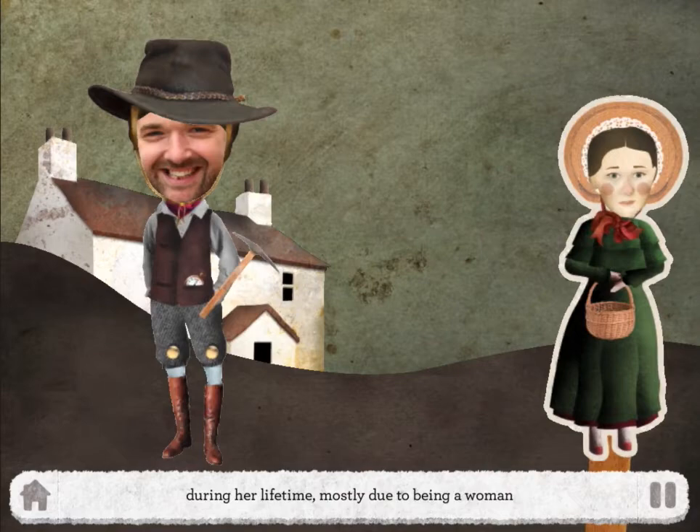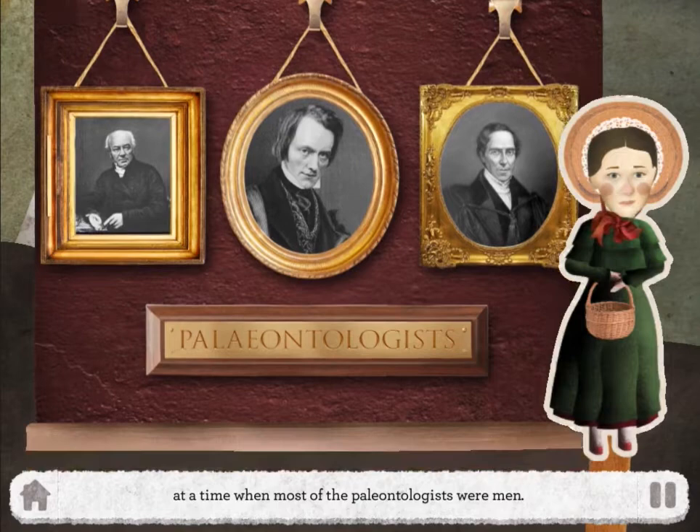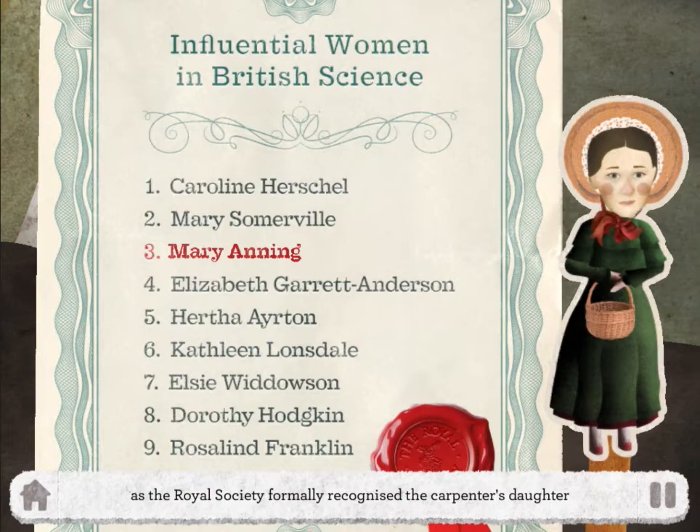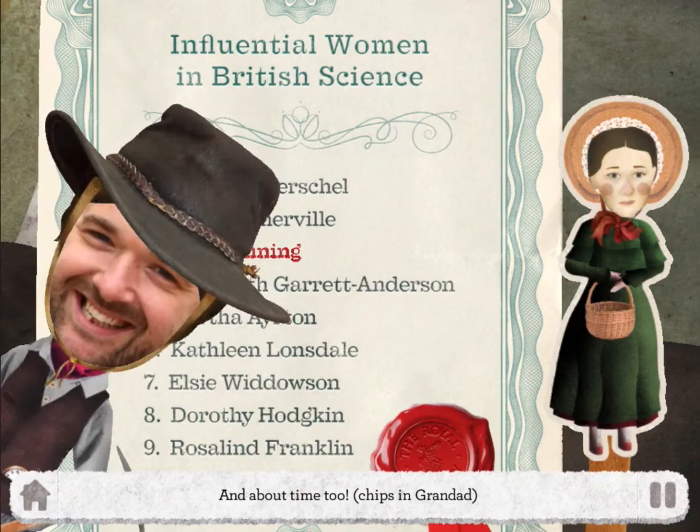Mary Anning struggled to get the recognition she deserved during her lifetime, mostly because she was a woman when the majority of palaeontologists were men. But in 2010, 163 years after her death, she finally got the recognition due to her, when the Royal Society formally recognised the carpenter's daughter in a list of the ten British women who have most influenced the history of science. And about time too, chips in grandfather.